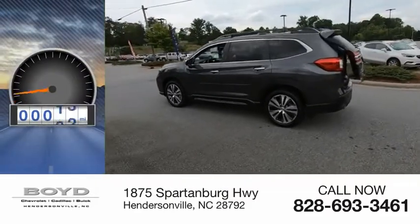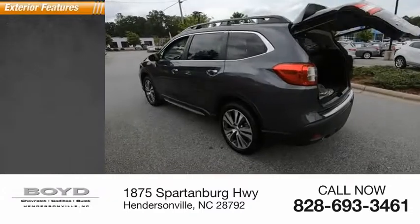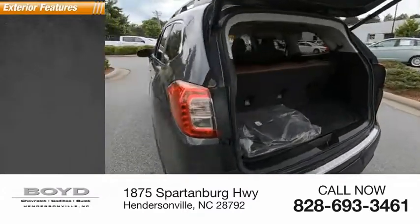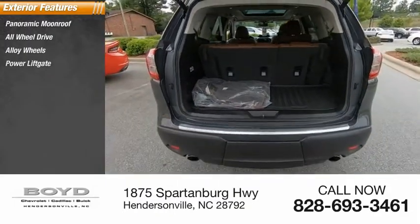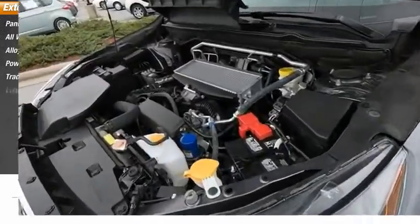This vehicle has less than 30,000 miles. Here are some of this vehicle's great options: panoramic moonroof, all-wheel drive, alloy wheels, power liftgate, traction control system, luggage rack.